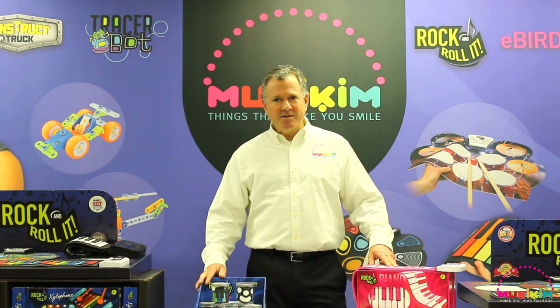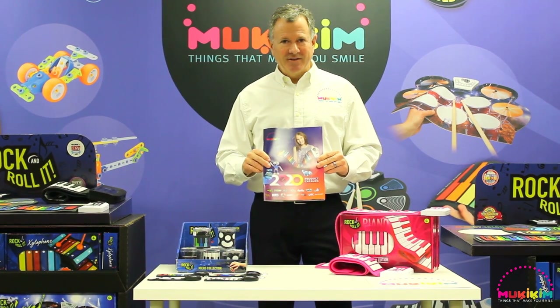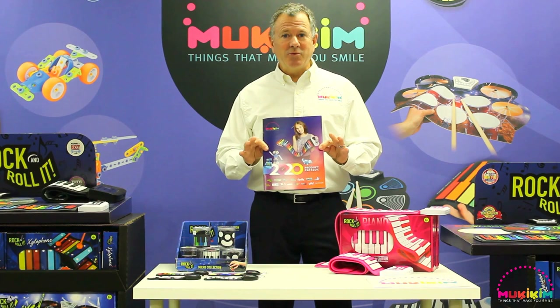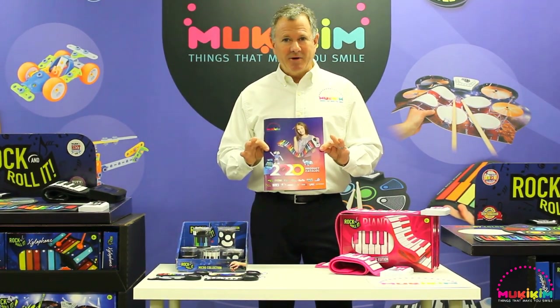Welcome to Mookie Kim Toys. I'm Rob Sheets, and in light of the COVID-19 crisis, we've decided to bring our trade show to you. This year marks our largest product introduction in our history. Find out more about all of our products in the new 2020 catalog featuring 40 pages and 14 categories of products from Mookie Kim.